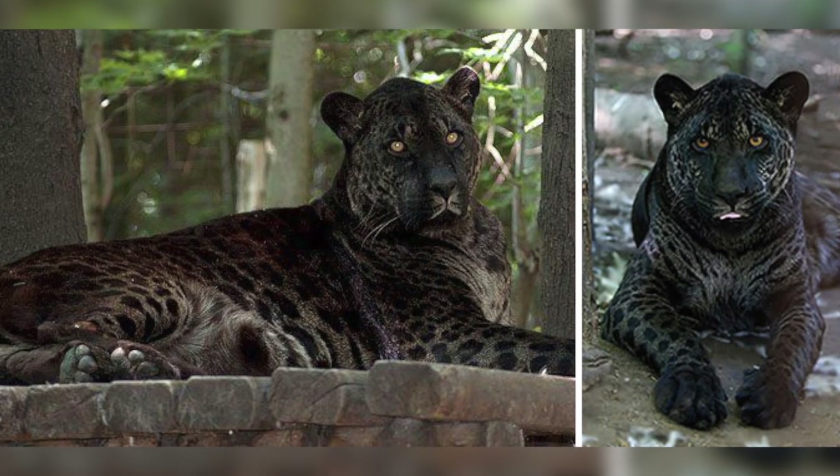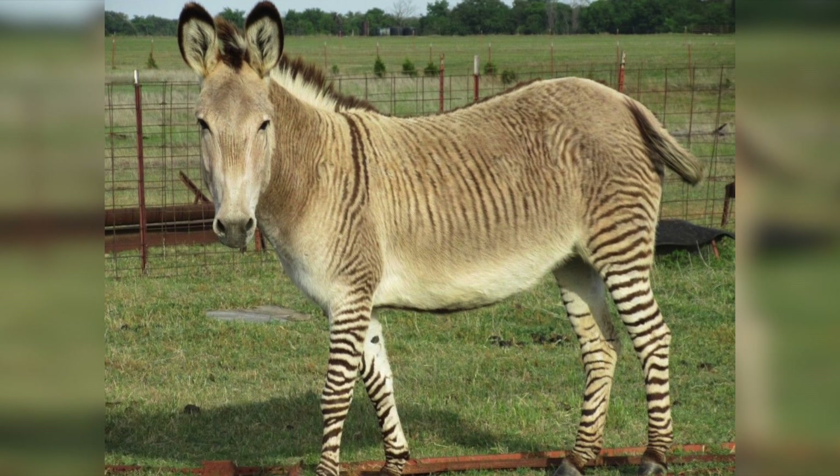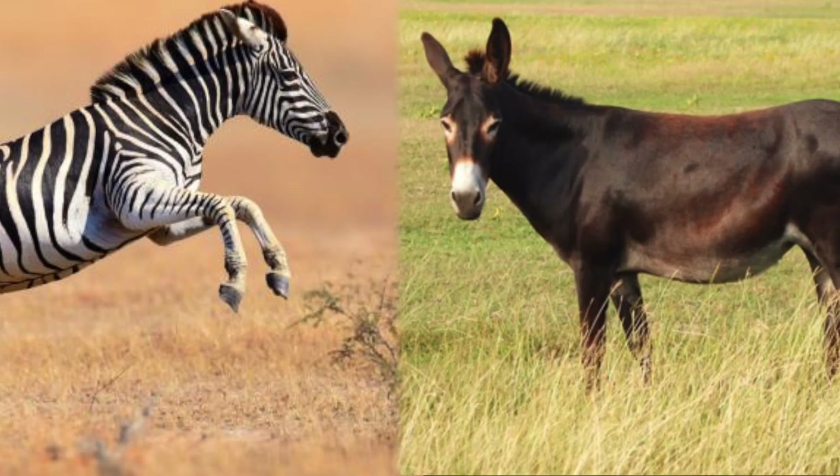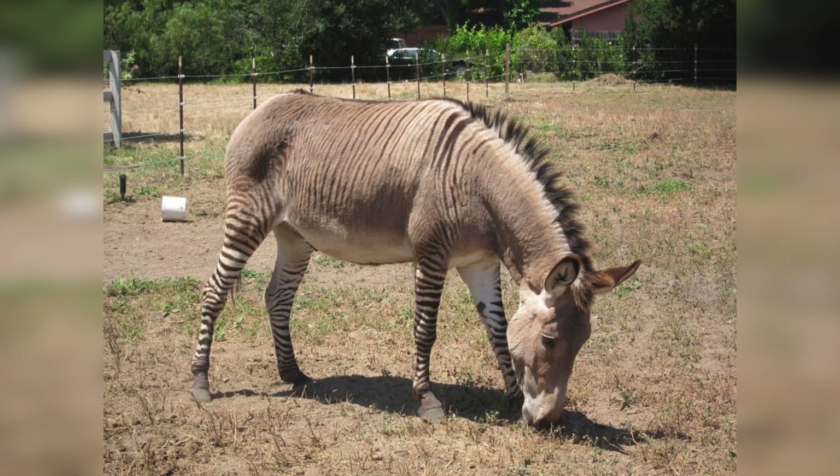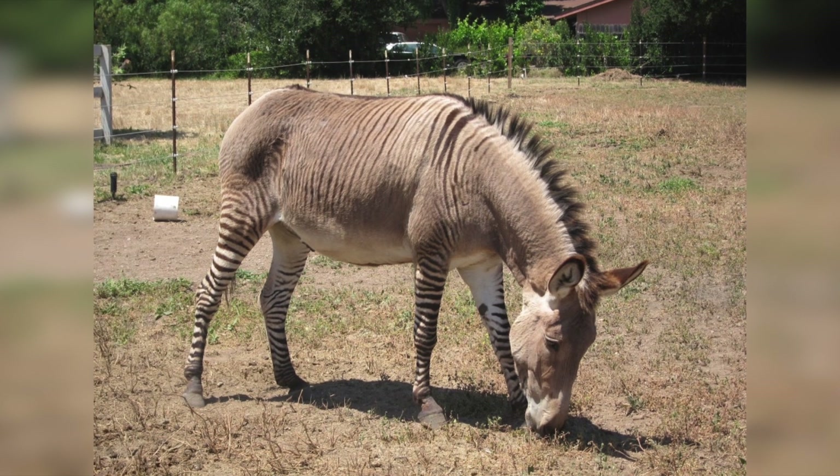The jaglion has a jaguar father and a lion mother; it is a very rare combination of animal hybrid. A zonkey is a cross between a zebra and a donkey. Zonkeys can live in the wild, although they are very rare, and the majority of zonkeys are found in zoos around the world.